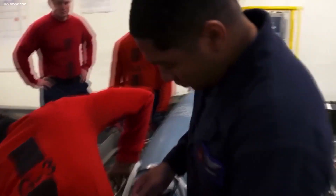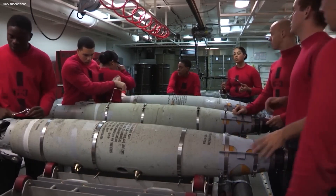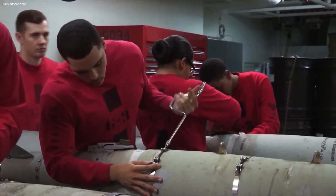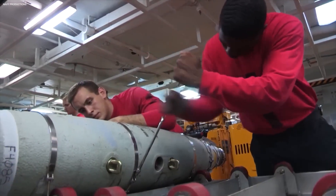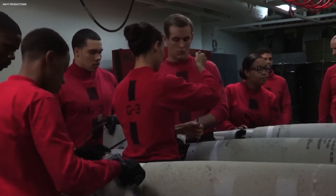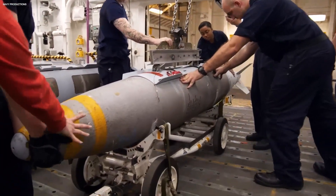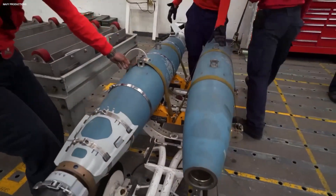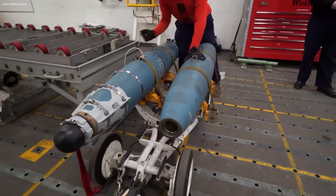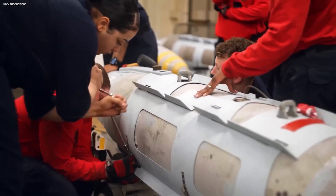Their unwavering commitment to the mission becomes a beacon of hope in the face of uncertainty. As we conclude our exclusive tour, we stand in awe of the heroes inside the Crazy Bomb Farm. These dedicated technicians navigate the high-stress environment with courage and resilience, knowing that the safety and security of the aircraft carrier and its crew rest in their capable hands. In the hidden world of the bomb farm, precision and camaraderie unite to create an unyielding force that safeguards freedom and peace on the high seas. The Crazy Bomb Farm may be intense, but it is also a testament to the incredible spirit of those who serve in the most extraordinary of environments.